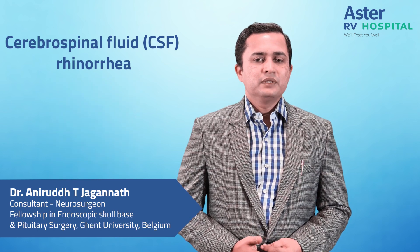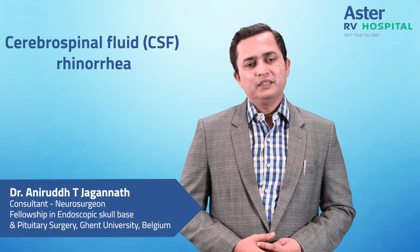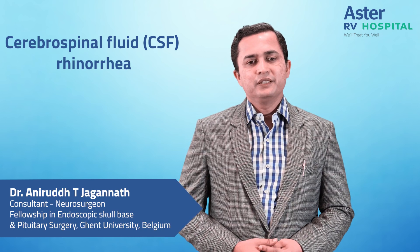So this is how CSF Rhinorrhea is managed. Thank you for your patient hearing. Good day.